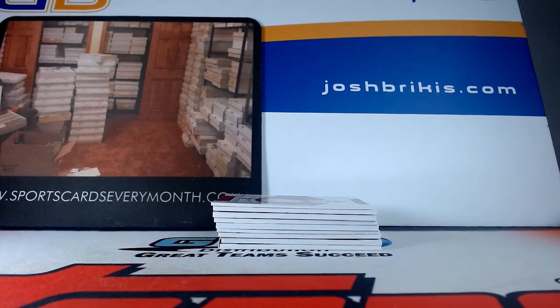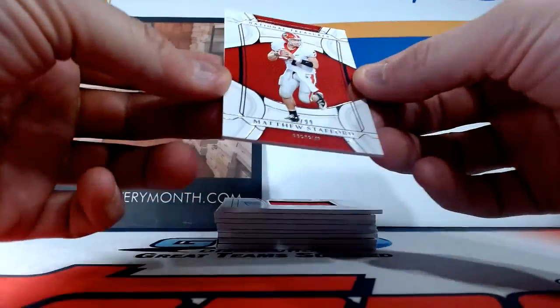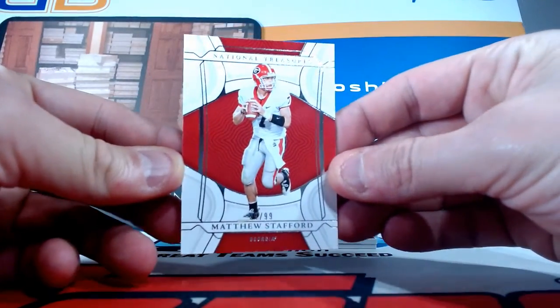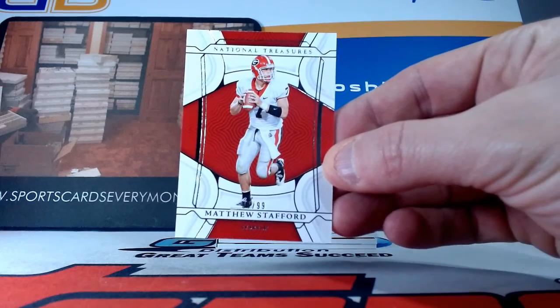Okay, what do we got? A base card numbered to 99 for the Georgia Bulldogs — Matthew Stafford, Matt Stafford, numbered to 99, Georgia Bulldogs.